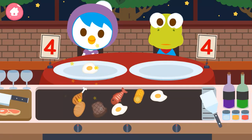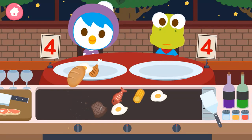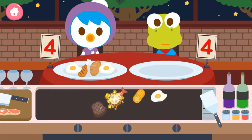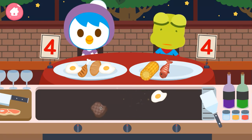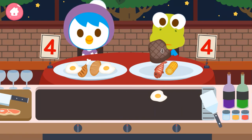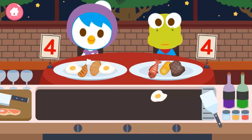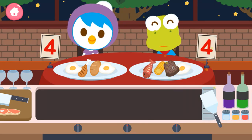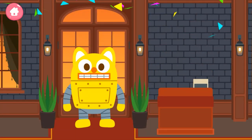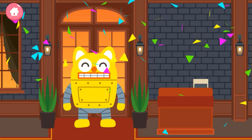One, two, three, four. Thank you. One, two — it's wrong. Two, three, four. Good. Thank you. Our friends really enjoyed the food.